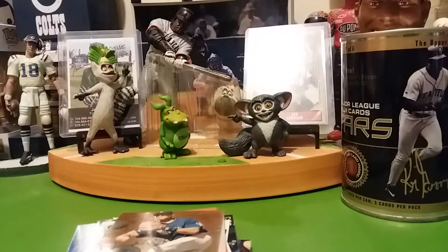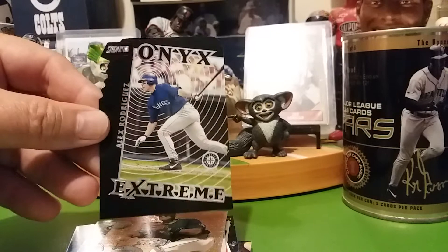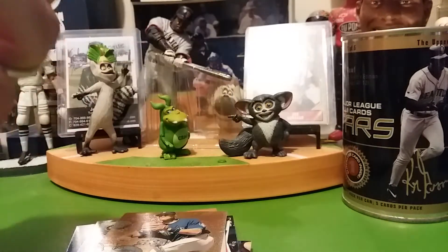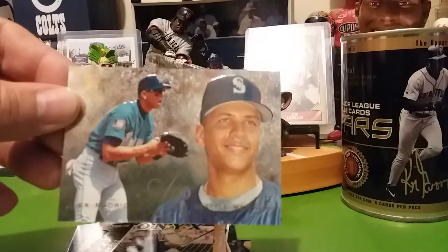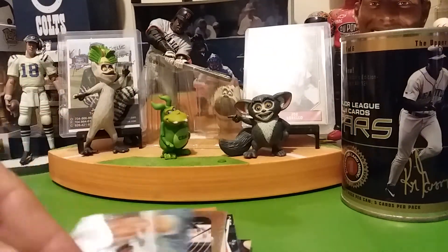One Yankee card so far. Oh, this is neat — die cut, Stadium Club. Not numbered. A Flare — that's neat. I gotta say, these are sharp corners and everything.